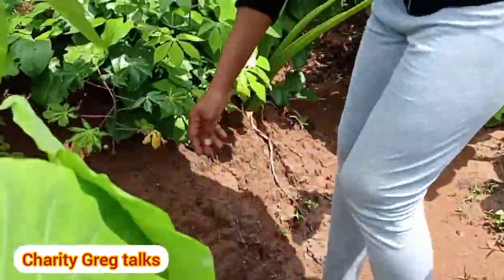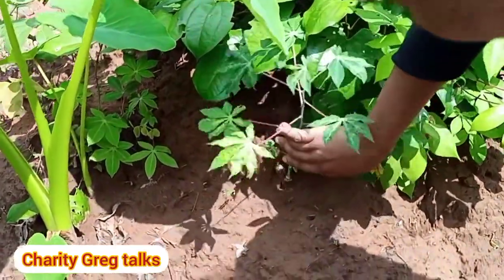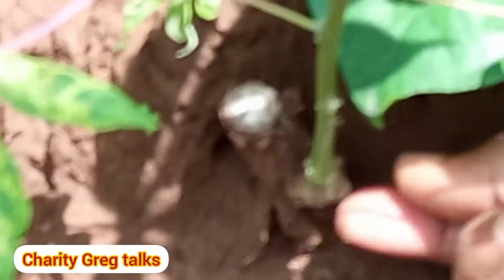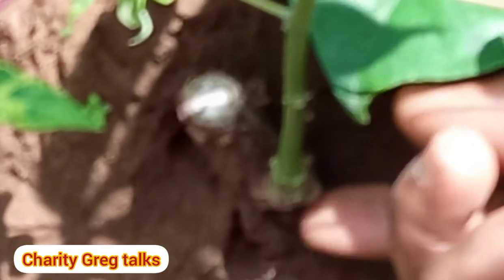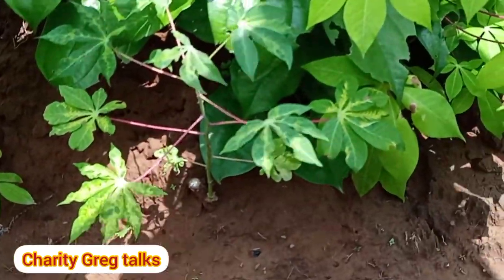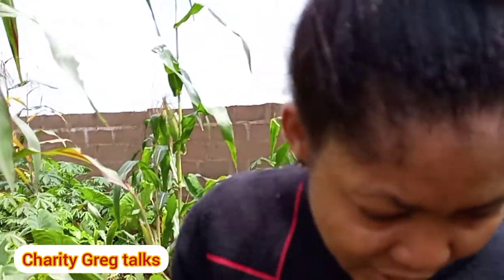This one is still coming up — see the way the stem is. This is what was put in the soil and it begins to spring forth from the stem. Then it grows and begins to have tubers. The tubers are what people harvest and use for different things like garri, abacha — lots of things. Even starch is gotten from cassava.